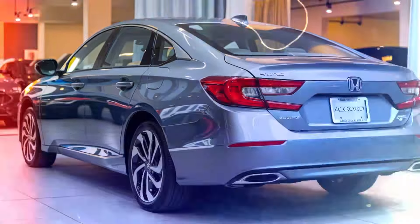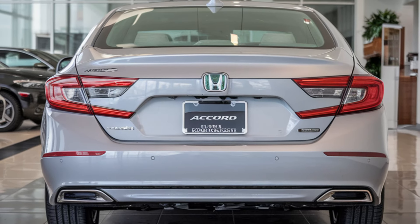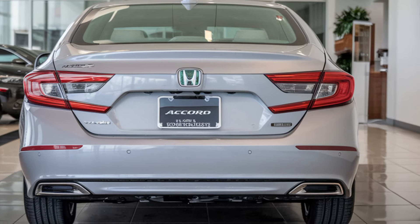Overall, the 2025 Honda Accord Hybrid is shaping up to be an impressive vehicle, offering a perfect blend of performance, efficiency, and comfort. That's it for today's video, folks — we hope you found this information helpful.